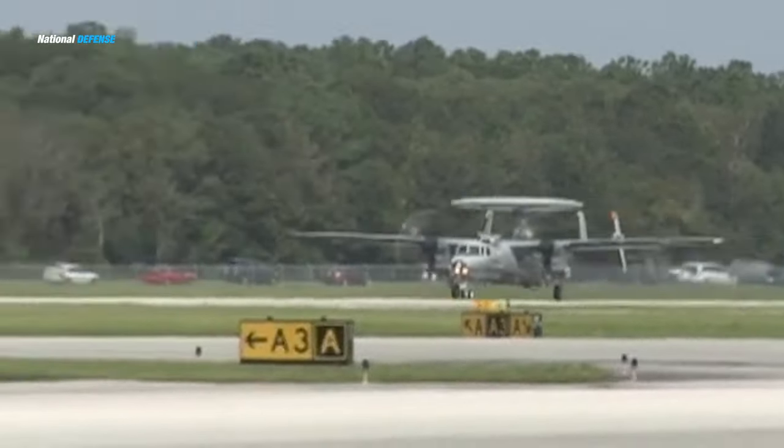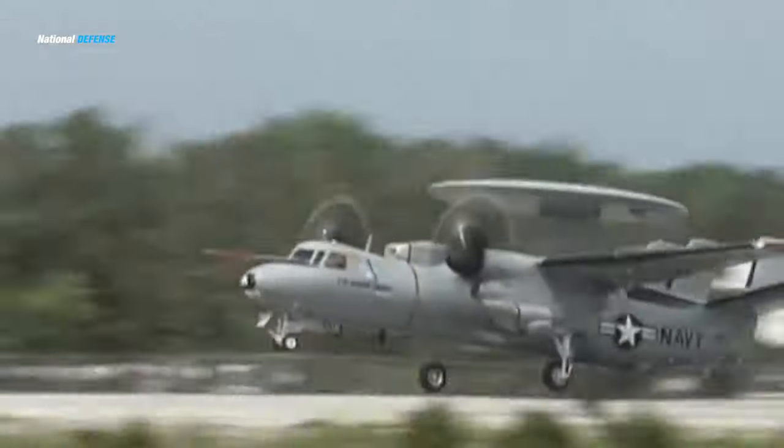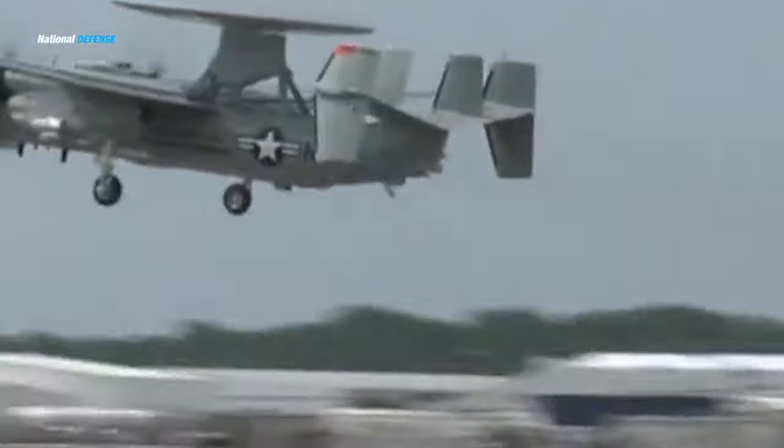The Grumman E-2D Hawkeye was developed in 2003 by the Grumman aircraft company for the United States Navy as a replacement for the earlier E-2C version, and first flew in 2007.